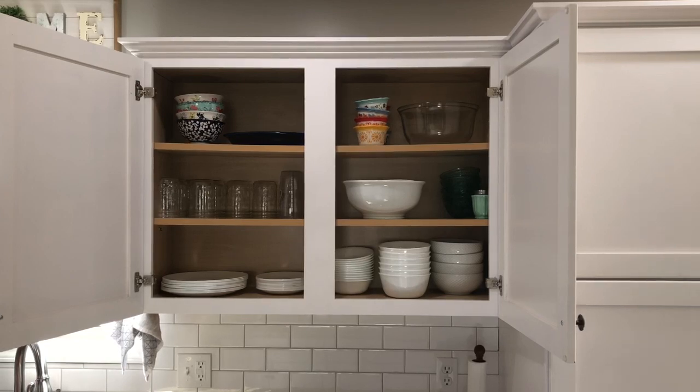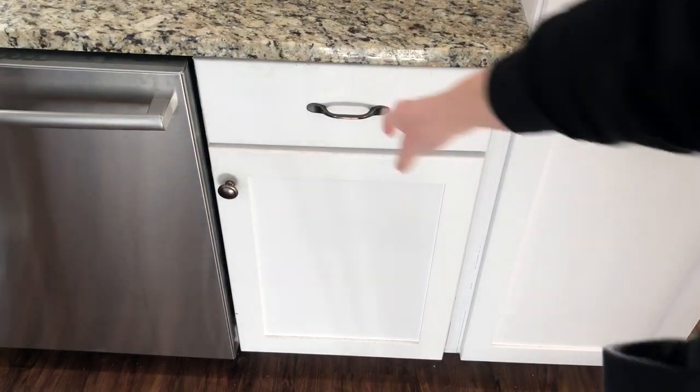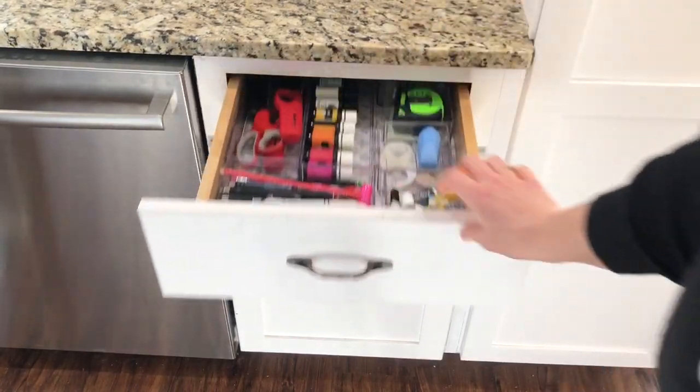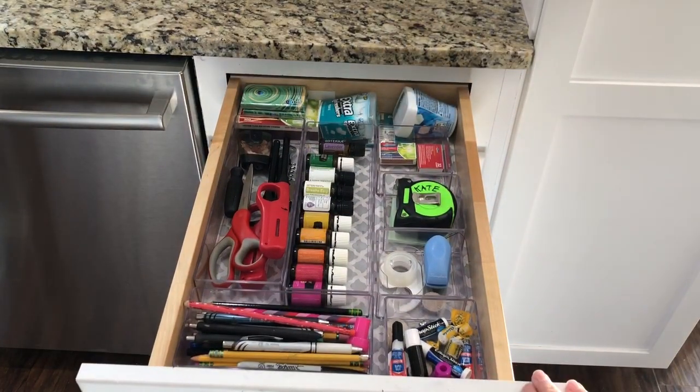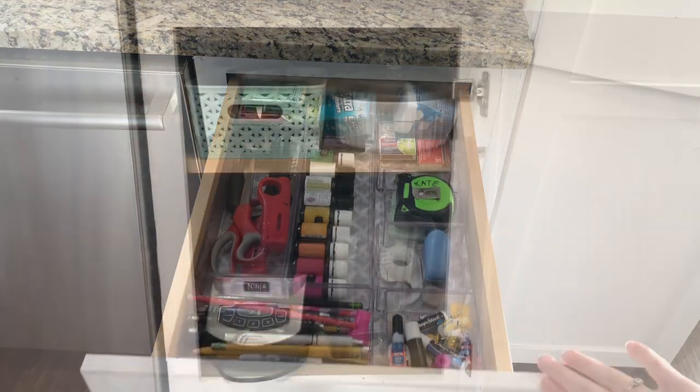The cabinet right next to our pantry houses our everyday dishes. We have some serving platters and bowls in here, as well as our glasses and everyday dishes. We use white Corelle dishes — one set of twelve along with a few extra bowls for soups and cereal. There is one drawer and cabinet between our dishwasher and our pantry, and this drawer is our junk drawer.